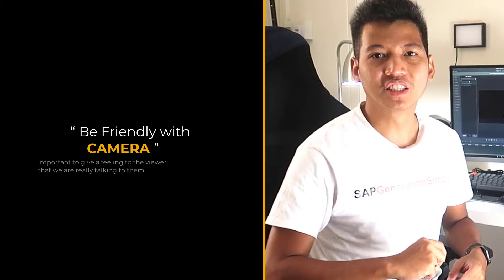Third, be friendly with the camera. This is the most important thing — don't be stiff, and don't forget to smile. Look at the lens and feel like you are talking to a real person.